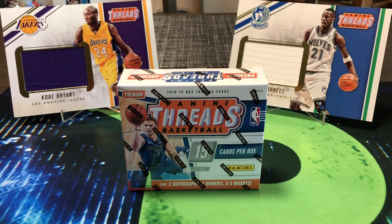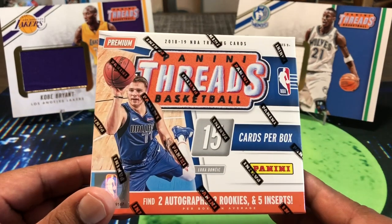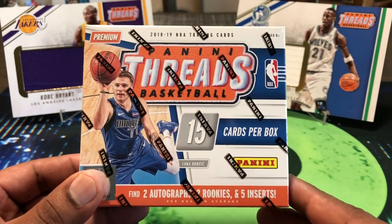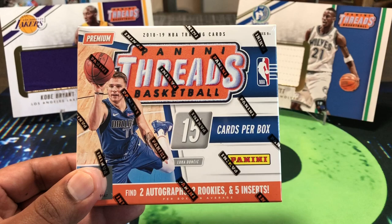Hello, how you guys doing? Capital P here with another video. Today we're opening up some basketball — we have 2018 Panini Threads Premium Box. This is different from retail in that it guarantees two autographs, two rookies, five inserts. You can only get this directly from Panini through their website, and it's going to run you $100 even.